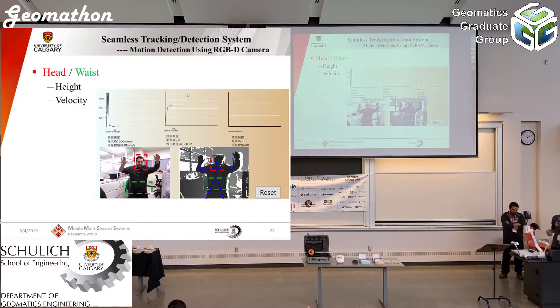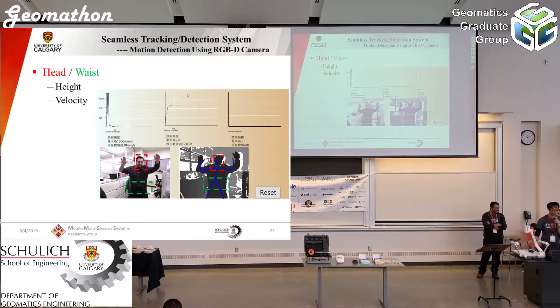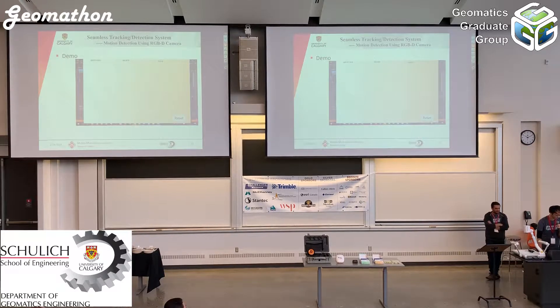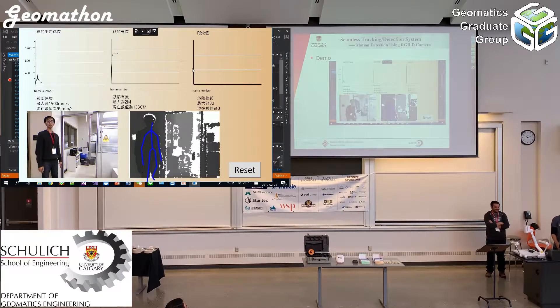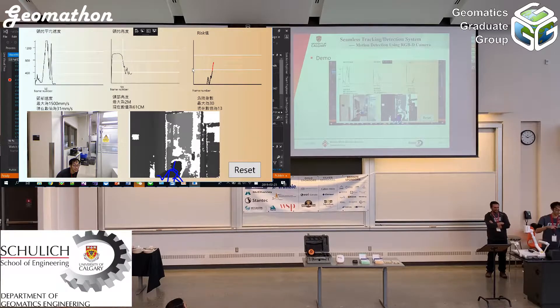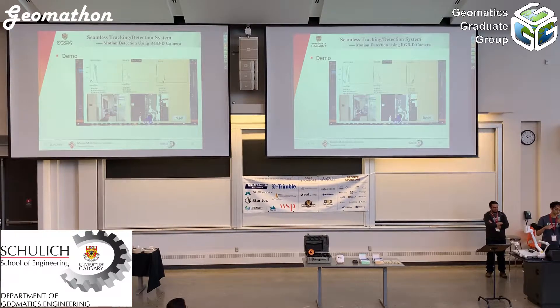Once a person falls down, we have shown some information sent to the cloud server or other users. We focus on head and waist information — extracting height and velocity data. Three line charts show the velocity of the head and the height. Based on these two values, we calculate a risk index for the user. When the risk index exceeds a threshold, we suppose a problem has occurred.